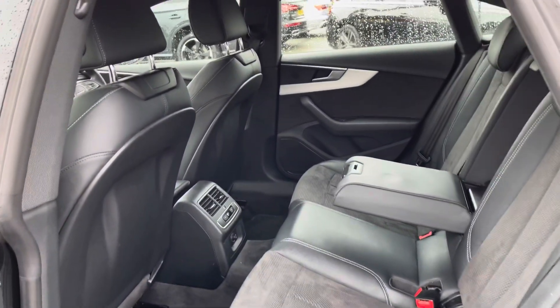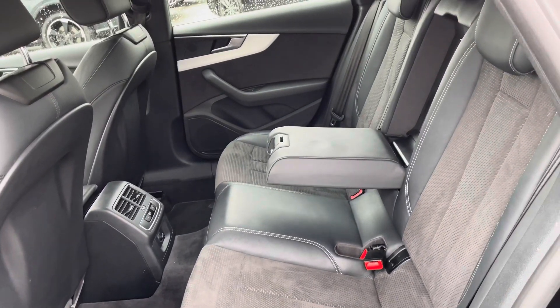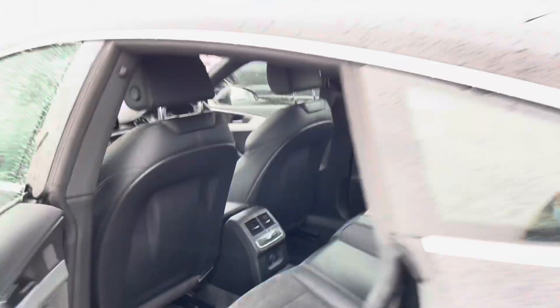Taking a look in the back of the car for passengers, you can see it's extremely spacious. Passengers have a really nice armrest for added comfort and they also have their own zone of climate control in the back which they can control on the electric screen there.